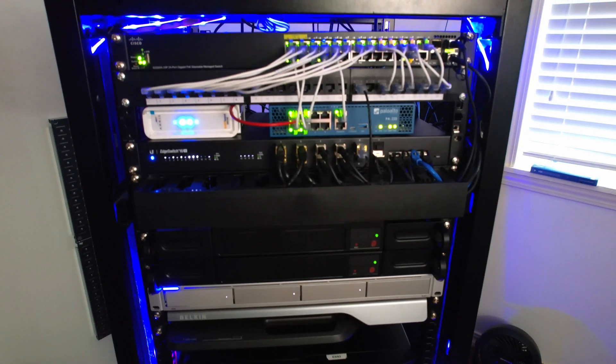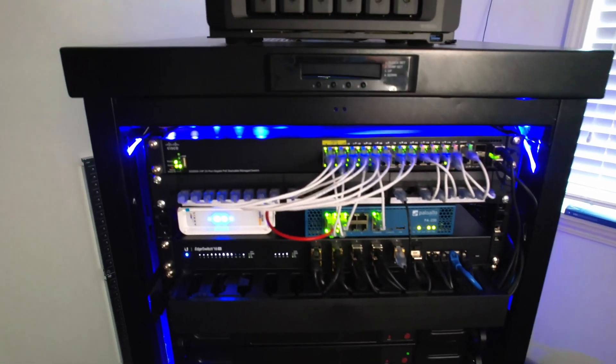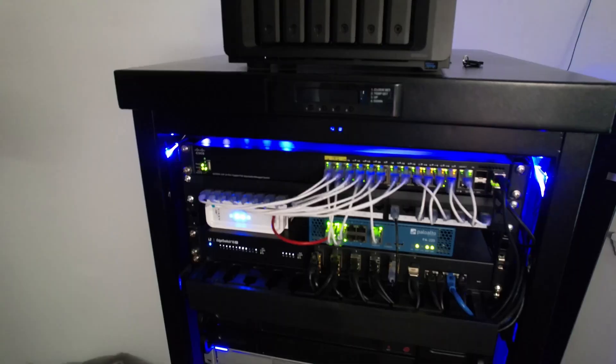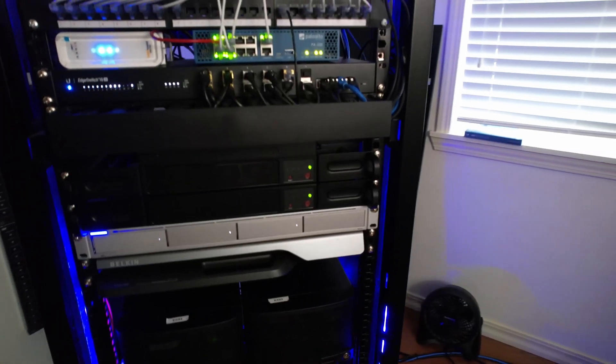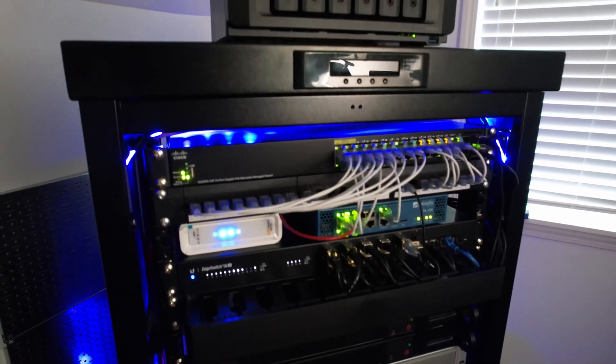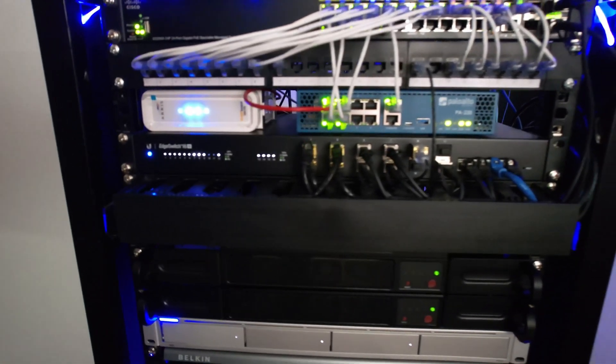I posted a video a couple of months ago about cleaning up and rearranging my network and server rack, showing the before and after of that project. That's still a bit in flight as I arrange everything and cable things how I want. There is still a lot of cable management I want to do to make things look nicer.